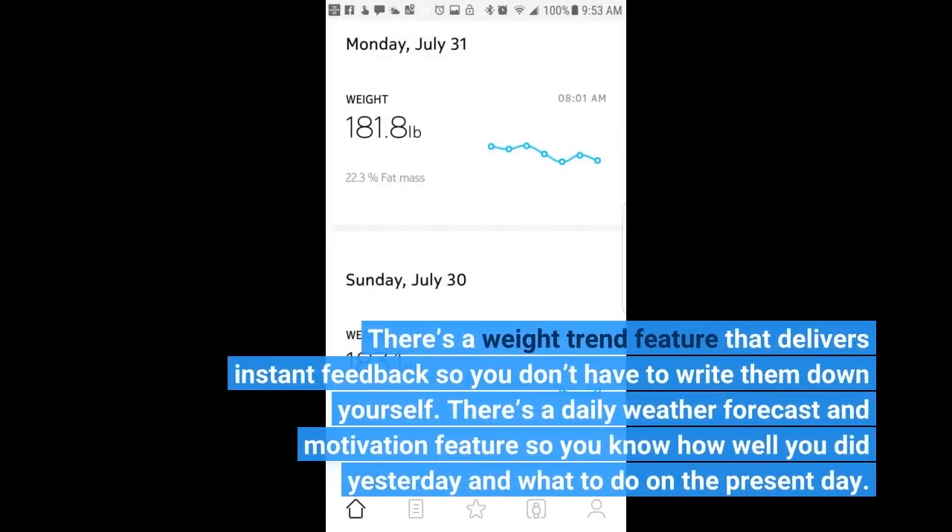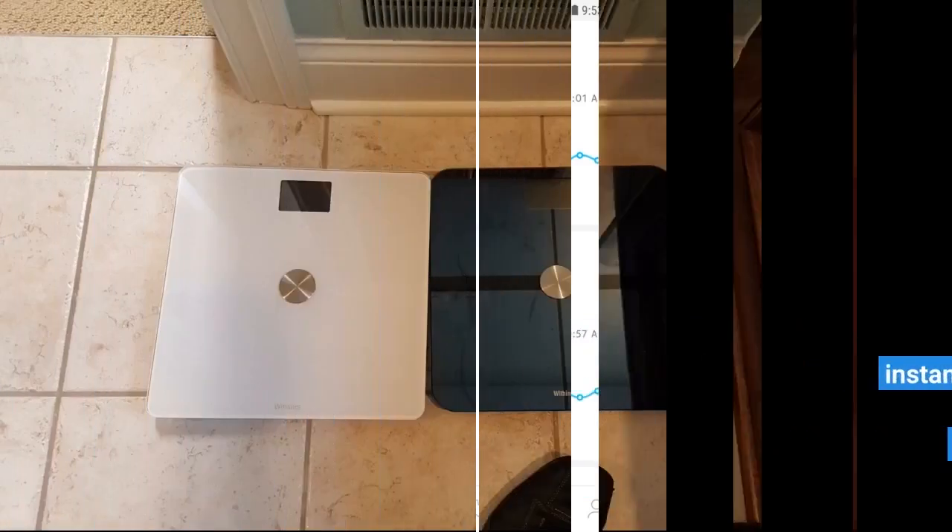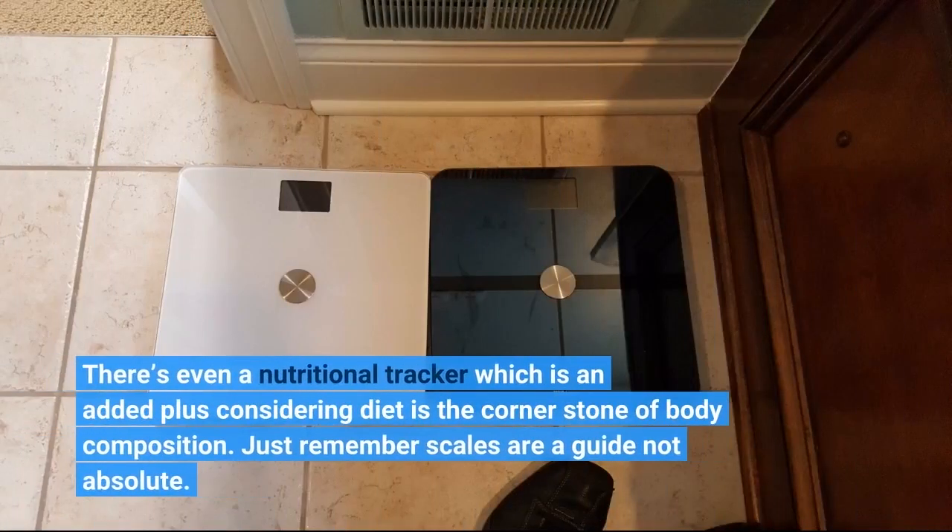There's a weight trend feature that delivers instant feedback so you don't have to write them down yourself. There's a daily weather forecast and motivation feature so you know how well you did yesterday and what to do on the present day. There's even a nutritional tracker, which is an added plus considering diet is the cornerstone of body composition. Just remember, scales are a guide, not absolute.